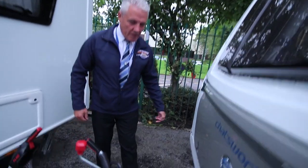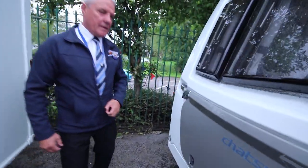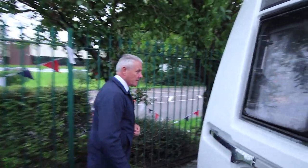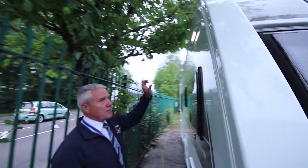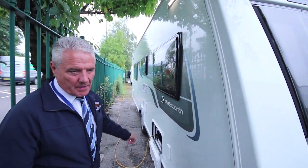On the front of the vehicle we have the storage locker light which obviously lights up all the locker at night time, saves you having to scramble around in the dark. We have the off-site service light, ideal for when using an aqua roll — you don't have to use a torch, it lights it all up for you.